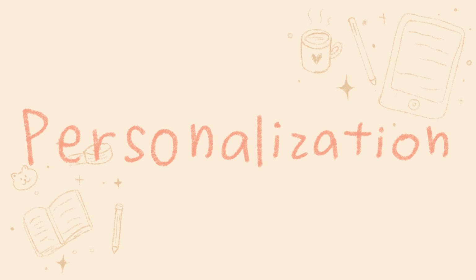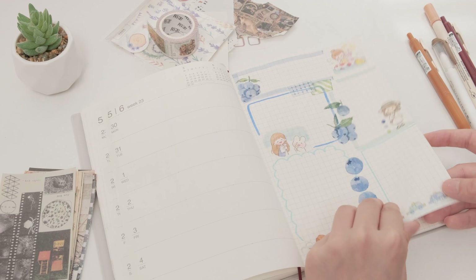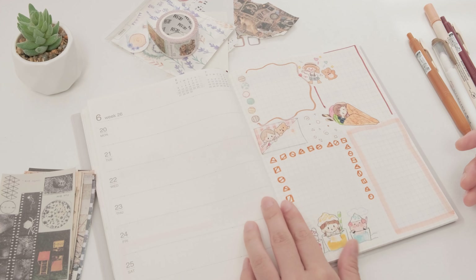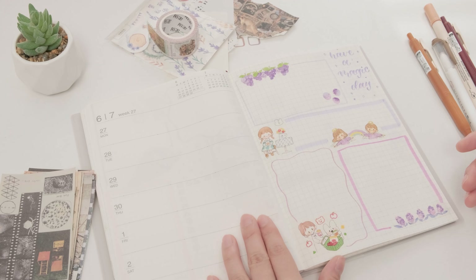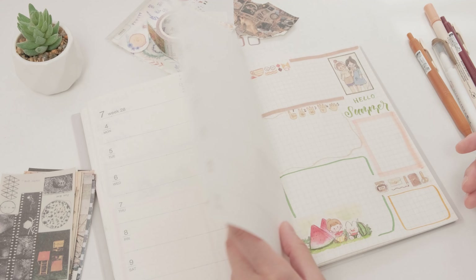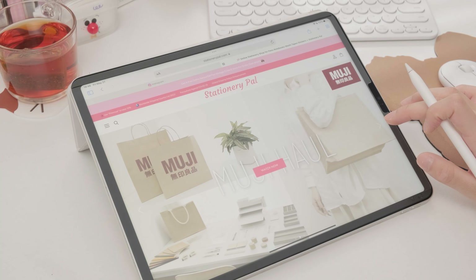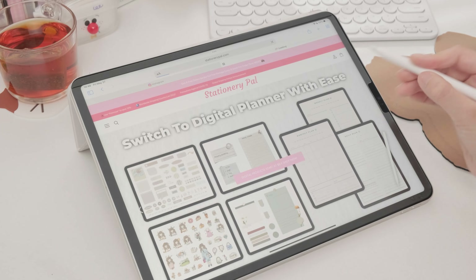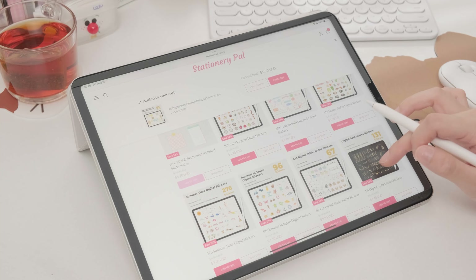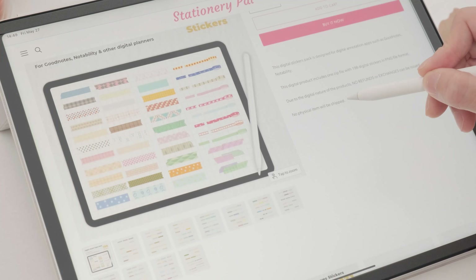Number two: personalization. The paper journal can stimulate your creativity and bring out your artistic side. DIYing can also help you develop your hands-on abilities. While the process and writing can take some time and requires a lot of your own ideas and materials, you can create your own unique layout with your favorite stationery. If you are a busy person, you can use the digital journal, where you can just pick and download some ready-made stickers and designs from the Stationery Pal website and start doing your journal — as easy as that.